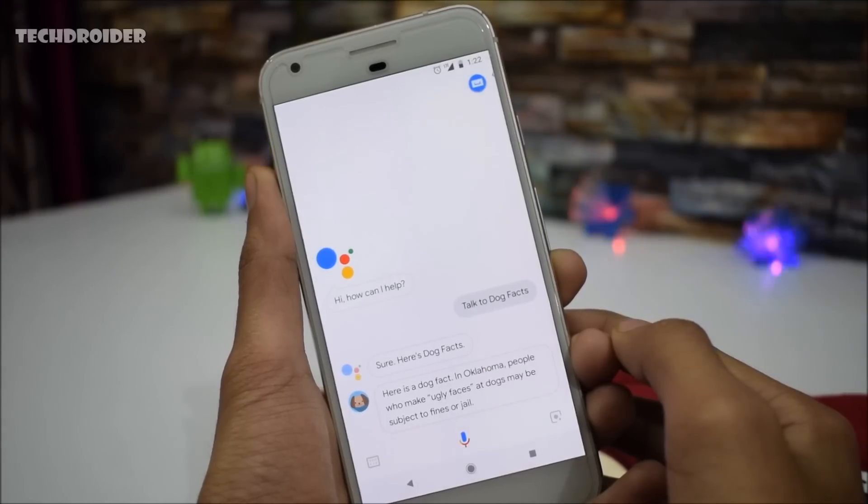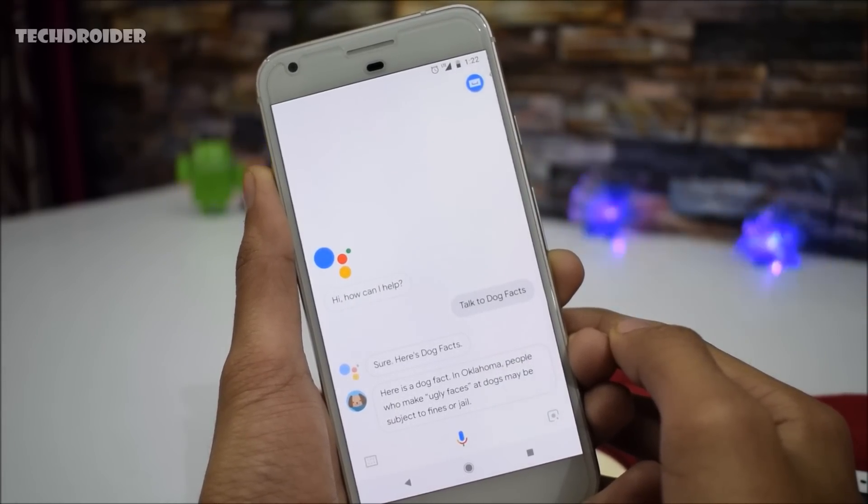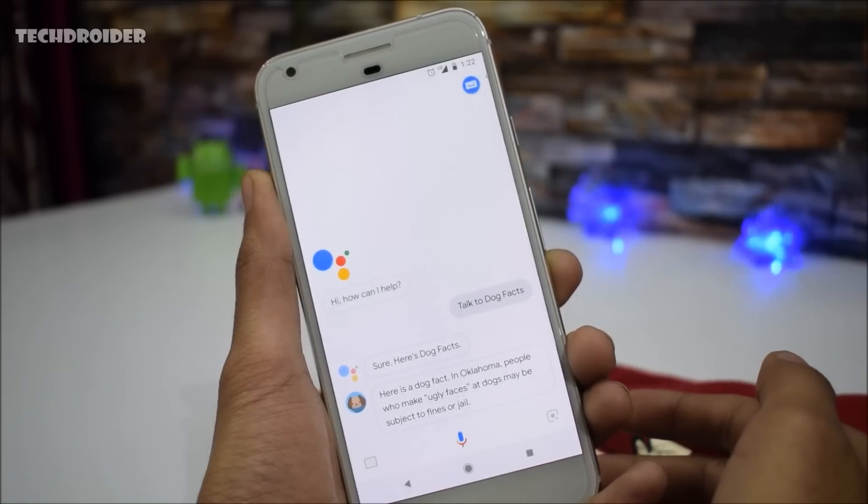Google is fully integrating Google Assistant with Android 9.0. Third party developers will also get an option to integrate Google Assistant into their applications.